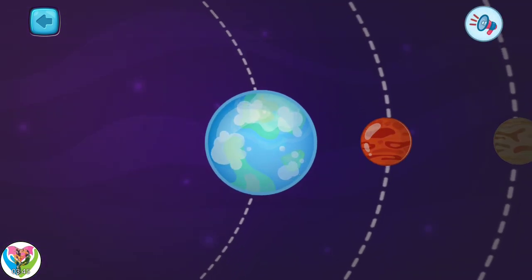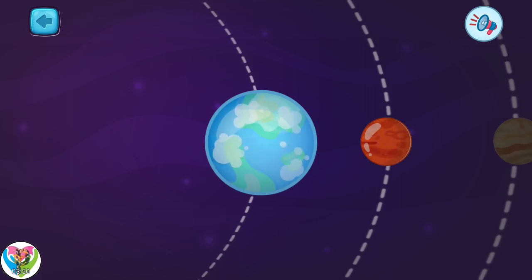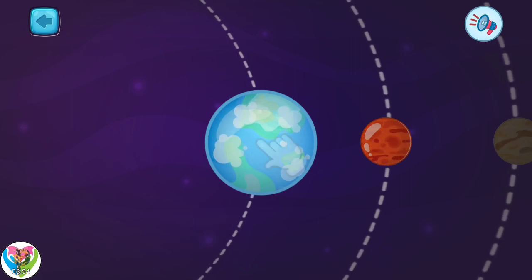This is planet Earth. It is the third from the sun. This is the planet where we live. There is everything you can see around you.